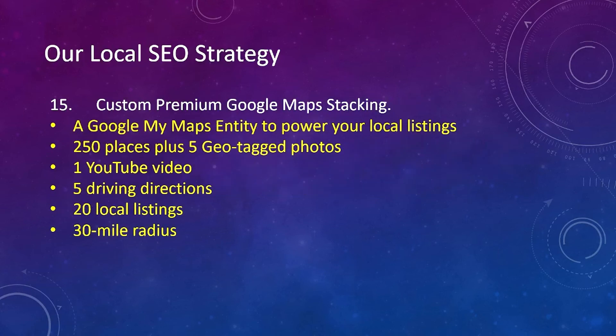Number fifteen, custom premium Google Maps stacking. We use Google My Maps entity to power your local listings — 250 places plus five geotagged photos. We include one YouTube video, five driving directions, and 20 local listings, covering a 30-mile radius from your business location.